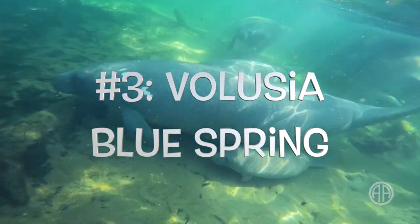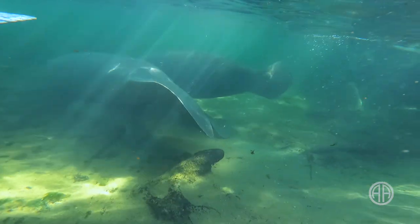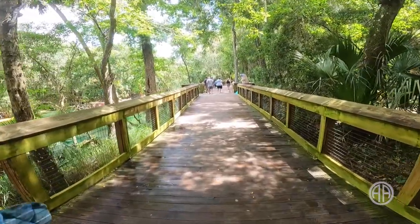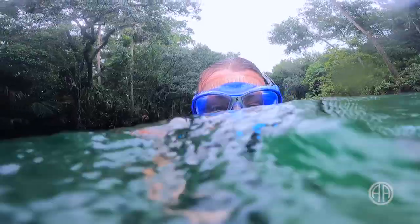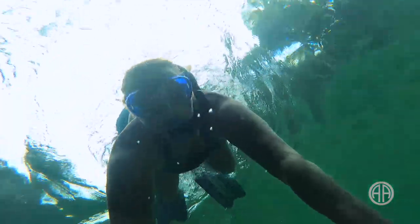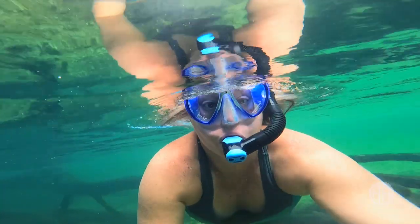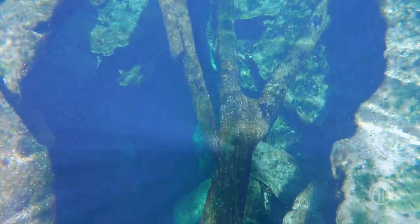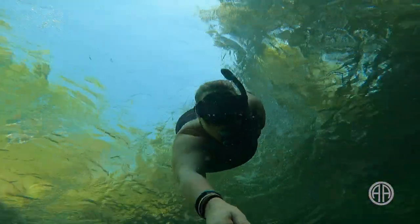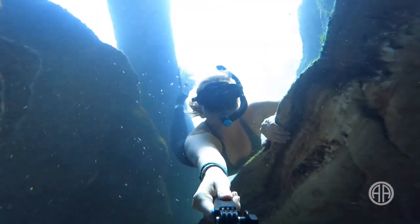Number three: Volusia Blue Spring in Orange City. I love Blue Spring State Park for so many reasons — there are a lot of options for snorkelers and so much to see. First, let's head to the spring head itself. Volusia Blue Spring is a first magnitude spring that pumps out more than 100 million gallons of water each day. That means there's a strong current you'll have to swim against, but it's worth it. The opening to the spring vent is just one of those things you have to see in person — it looks unassuming, just a hole in the ground with a few logs stretched across it, but the closer you get, the more you realize this is one of Earth's true hidden gems. You can see why this is a popular spot for freedivers and scuba divers — it's the entrance to a deep cave system.